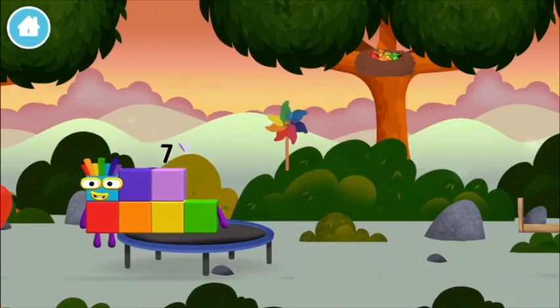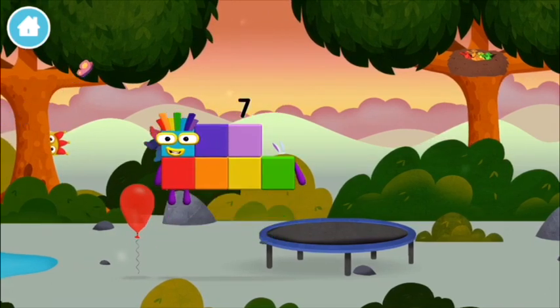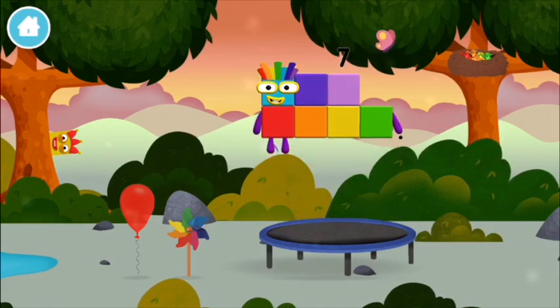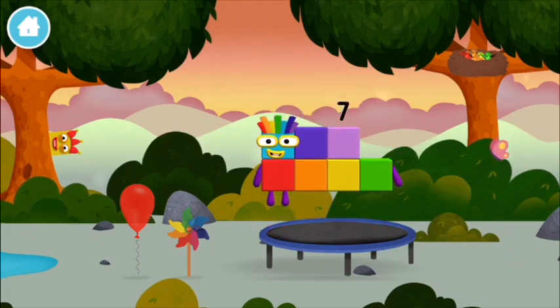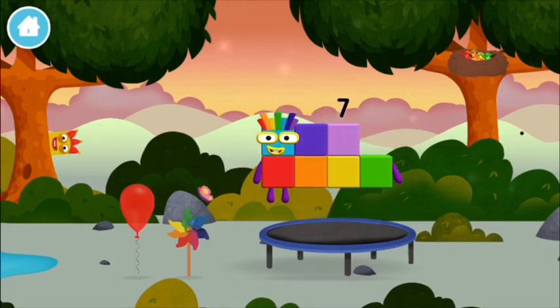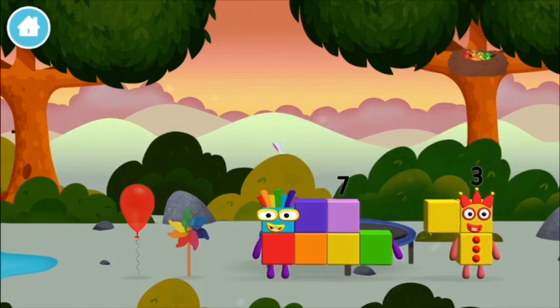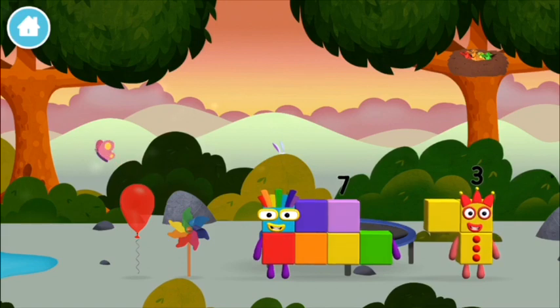A windmill. I am seven! That's lucky! Which number block did you find? I am one. I am one. Three blocks. I am seven.